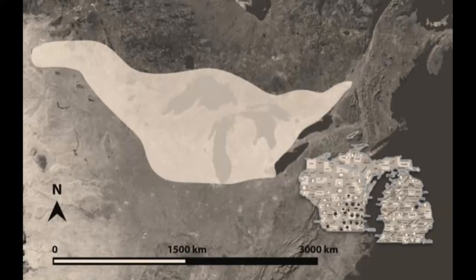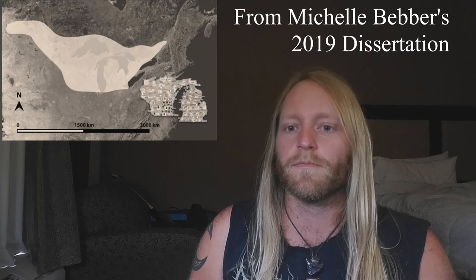So here's a map of the area that the old copper culture covers and kind of its subsequent descendant cultures in the woodland periods.